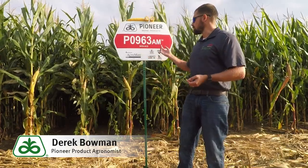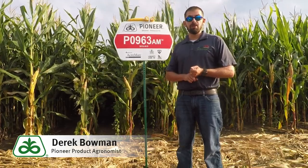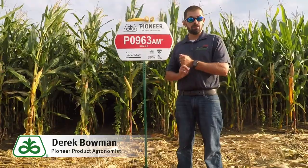When we look at PO963AM, it brings very good disease resistance — northern corn leaf blight, gray leaf spot, as well as on the stalk rots.